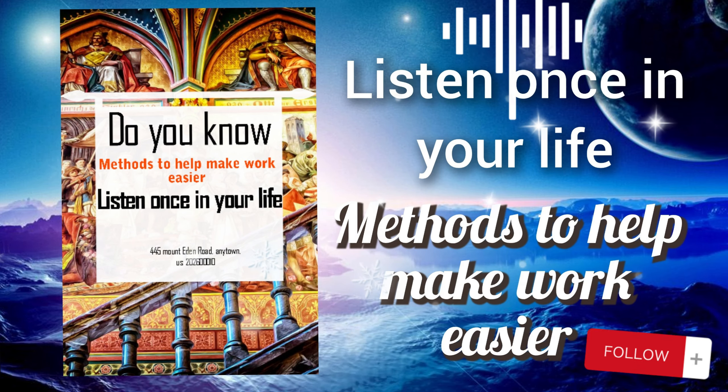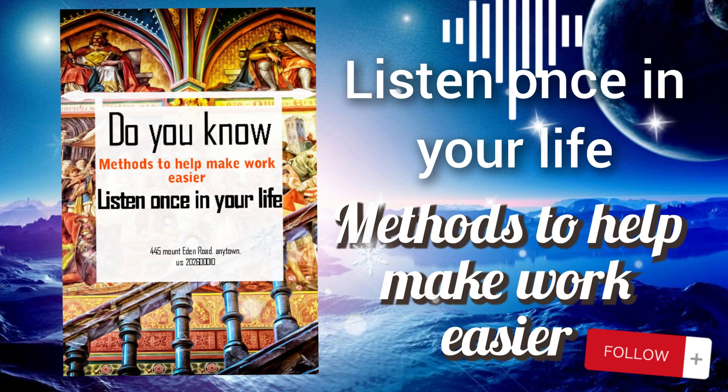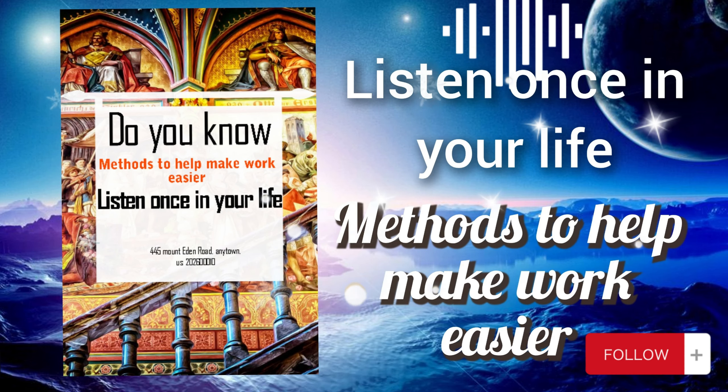Let's analyze the second method: use appropriate technology and tools. This method involves leveraging modern technologies and tools to streamline work processes, increase efficiency, and improve productivity. Examples include time management apps, project management software, communication tools, and productivity apps. These tools can help automate repetitive tasks, facilitate collaboration, track progress, and manage resources more effectively.